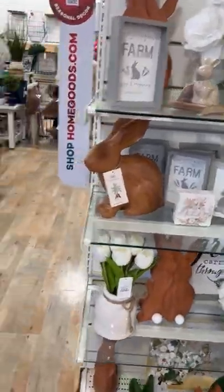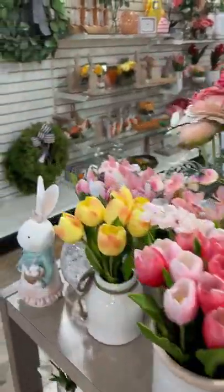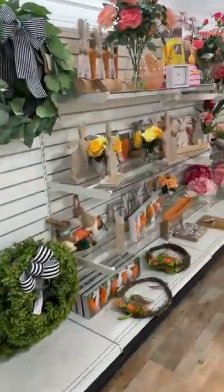HomeGoods did put out all of their spring decor, so if you are in need of a little winter pick-me-up, maybe go stroll the aisles there.